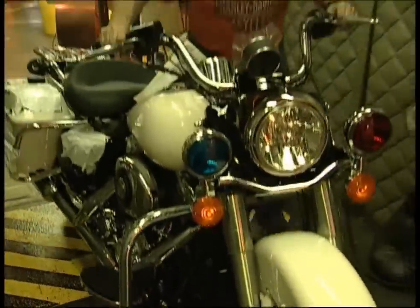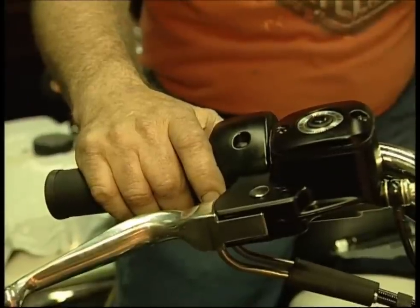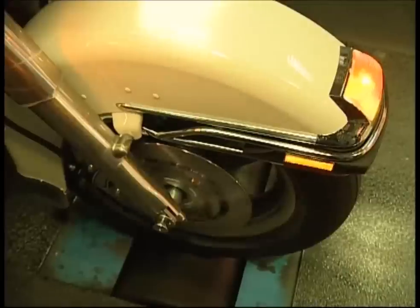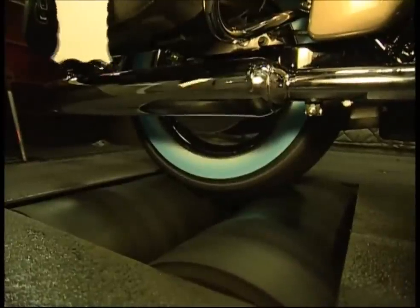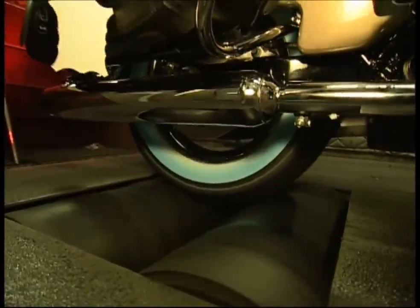Engineers need to test the finished products, but they don't venture out onto the open road. Instead, they open up the throttle and let rip in a closed room. Known as a rolling road, this device lets the engineer drive the bike at up to 130 km an hour. Let's hope the rollers keep turning, or he'll be leaving the room very quickly.